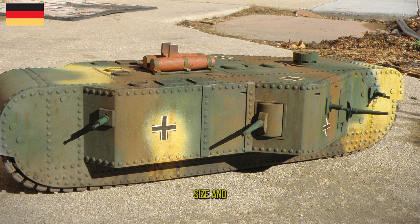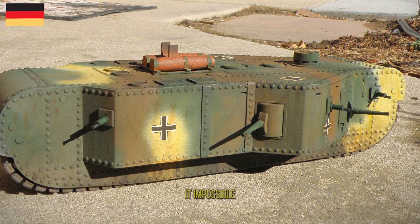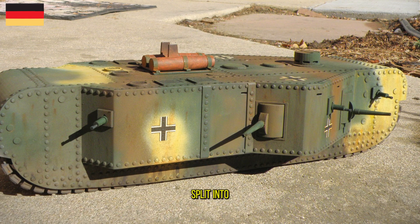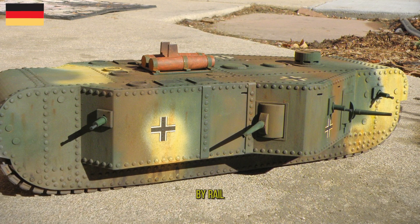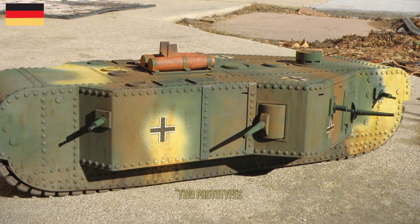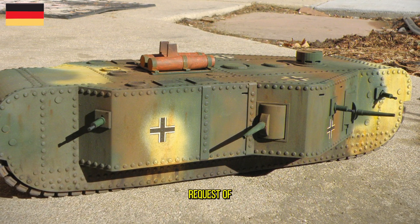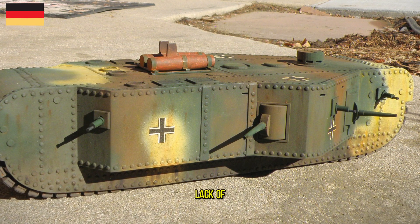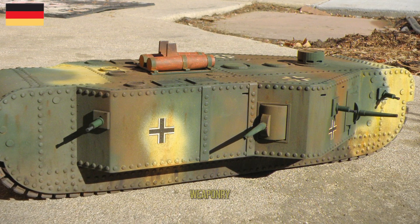The huge size and mass of the K-Wagon made it impossible to transport complete, so it was decided that it would be split into four sections for transport by rail, to be reassembled behind the front line near where it was to be used. Two prototypes were built at the request of Hindenburg, but were still incomplete by the end of the war due to lack of raw materials and other demands for weaponry.